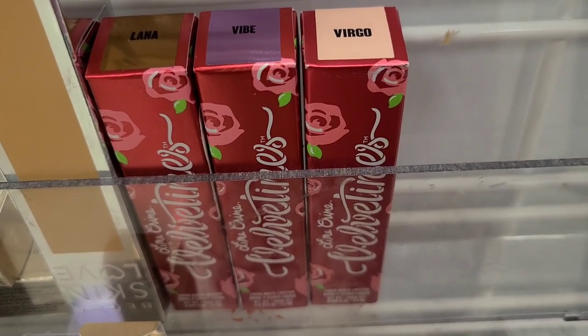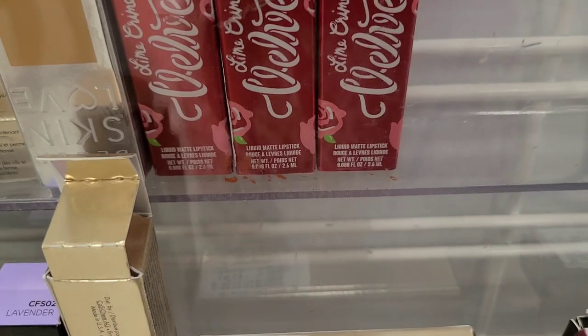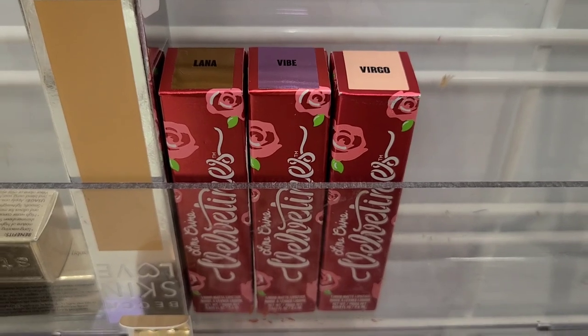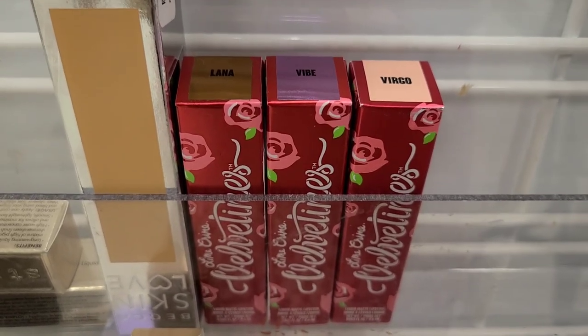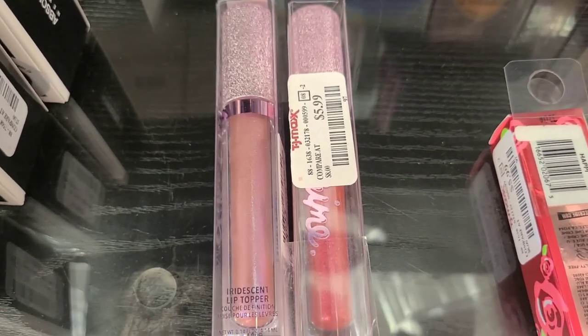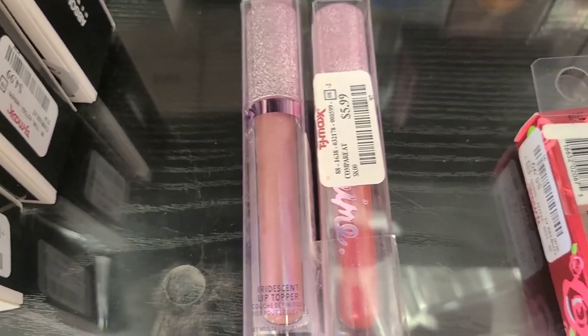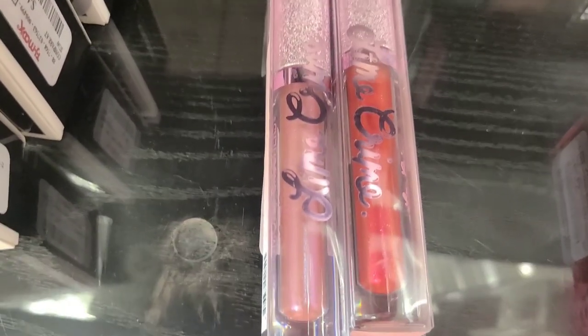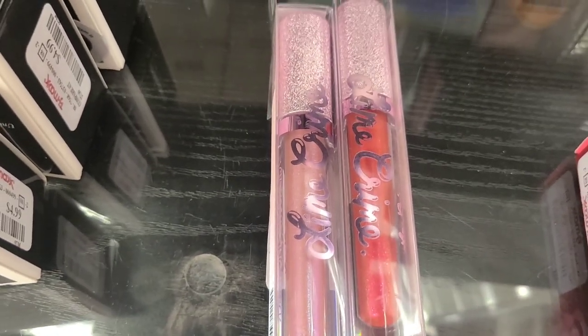These are some new Lime Crime Valentines Liquid Matte Lipsticks in three different new colors, going for $5.99 each. These are also two new shades of Iridescent Lip Toppers by Lime Crime. The shades look so beautiful and they are going for $5.99.